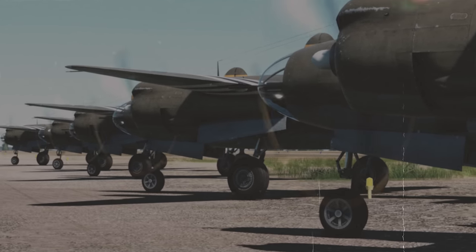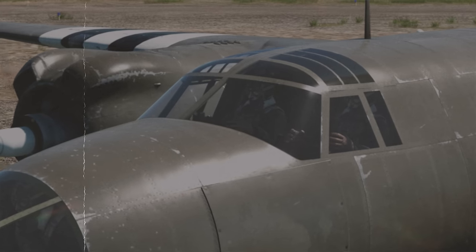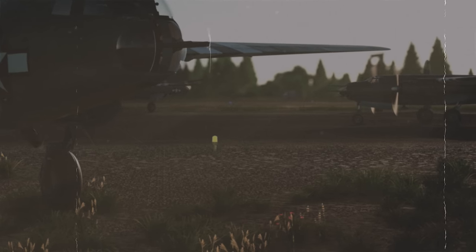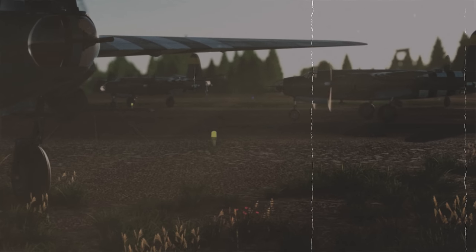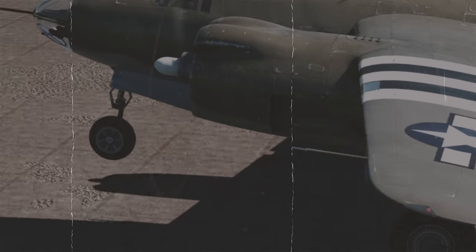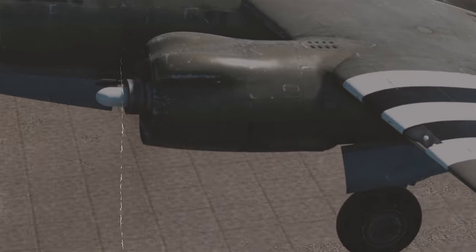Here's the B-26 Marauder — a plane that earned quite a reputation in aviation units. This reputation, however, is pretty questionable. The aircraft received a number of nicknames, including such highlights as the Flying Coffin and the Widowmaker. It was famously hard to control and had a whimsical character. But the most notable part is the number of accidents — it was so high that it became proverbial among pilots.